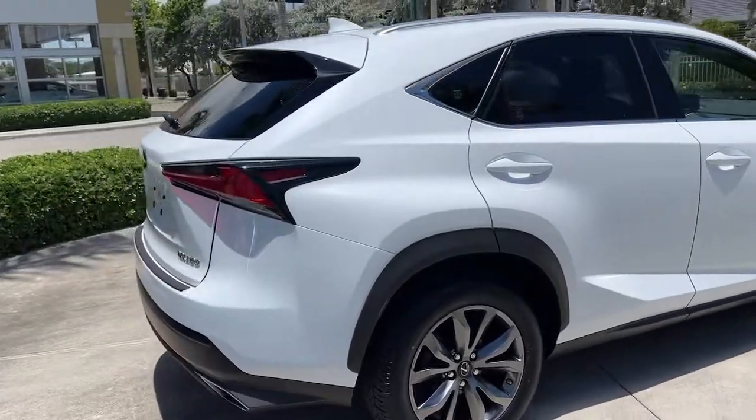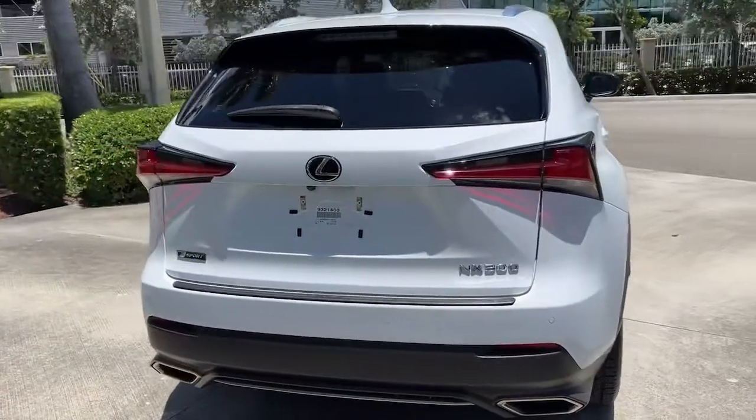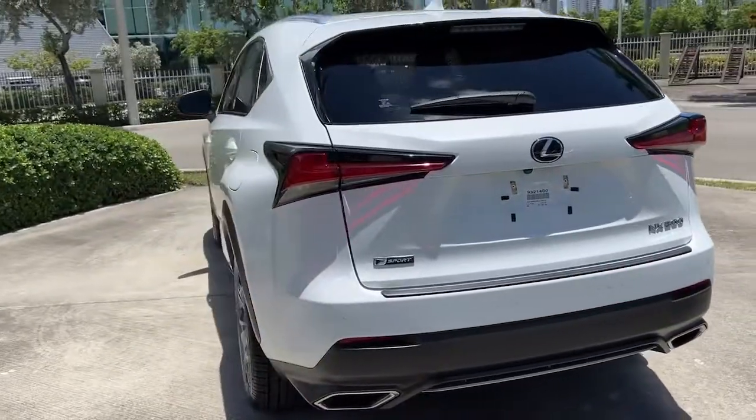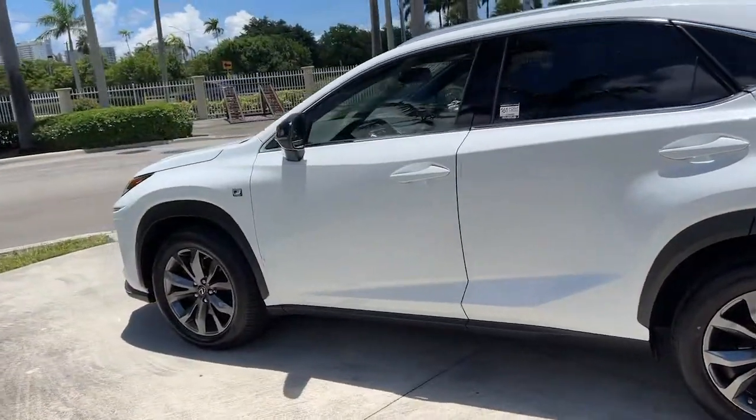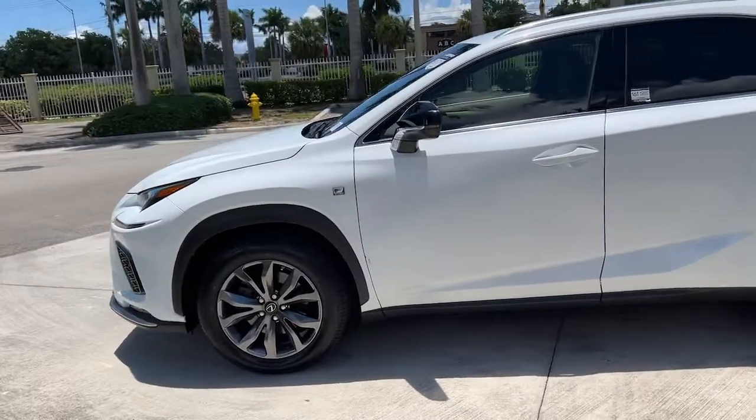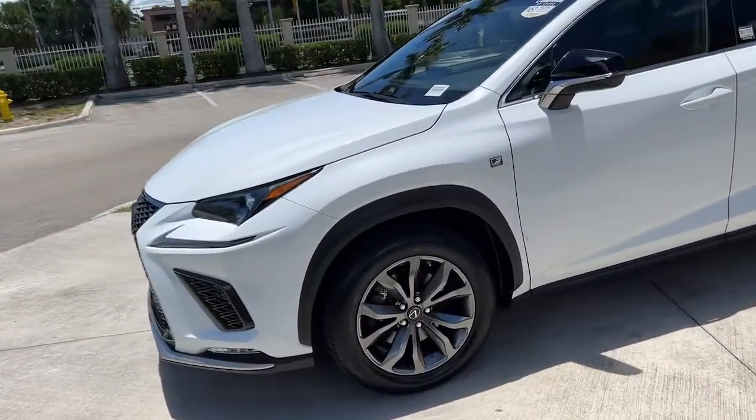Here's a capable and luxurious NX, equipped with the features to make every excursion a pleasure. Elevated ground clearance, ample cargo space, and the tech to keep you safe, connected, and entertained are at your command, all wrapped in stylish, sculpted good looks.